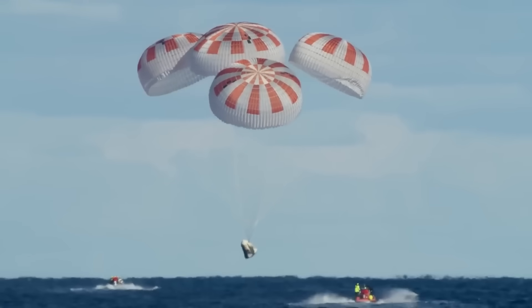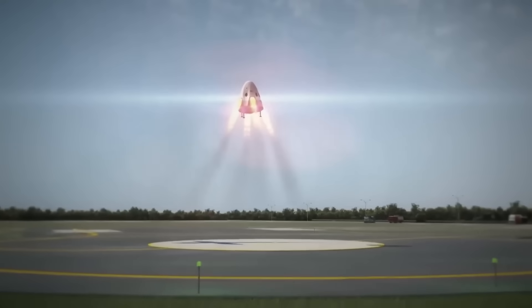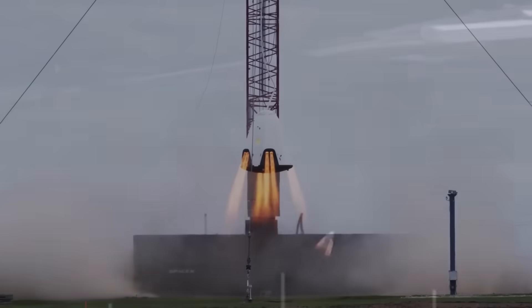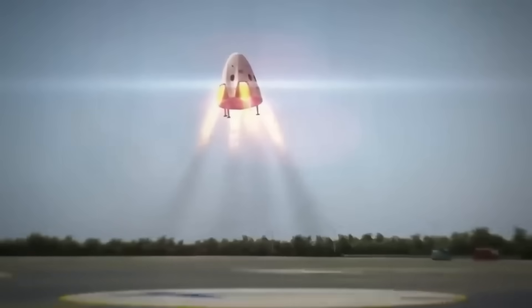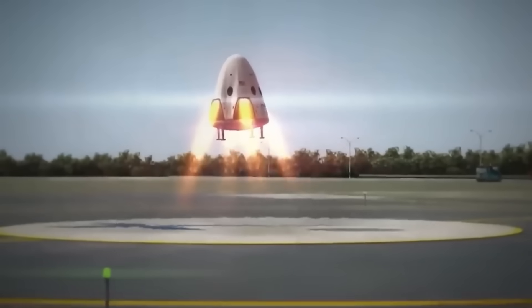But the danger isn't just heat. Re-entry is one of the most dangerous phases of any space mission. At those speeds, even a minor loss of attitude control can cause catastrophic failure. If the capsule's thrusters malfunction or the heat shield is damaged, there's no backup system to protect the crew. The capsule must hold the perfect orientation.